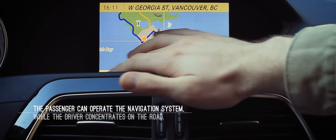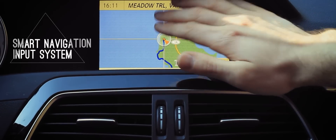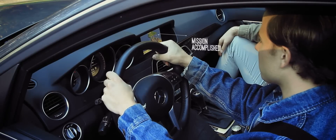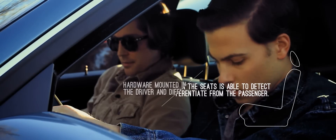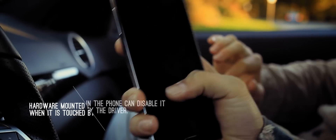When driving, the driver will not be able to operate the navigation system, allowing the passenger to take over. As we can differentiate between drivers and passengers, we can even disable smart phones, preventing drivers from texting while driving.